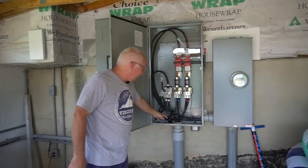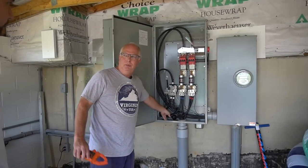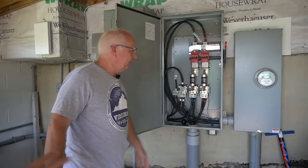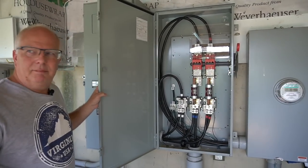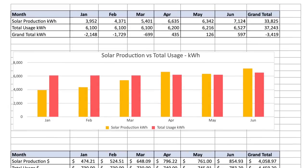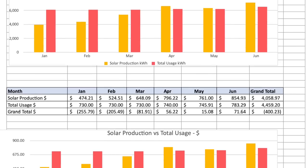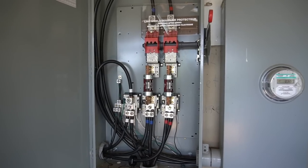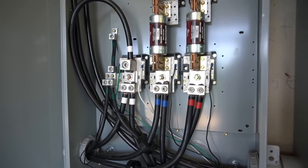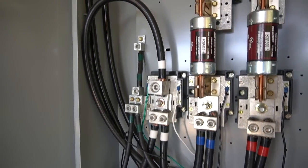I have some current transformers so I can measure how much power the house uses versus the shop. I have a second unit called the Ascent power unit that's down at the shop — I'll show you that when we get down there. That's the one that actually collects the specific solar energy. This one is specific for the power that the house is using.